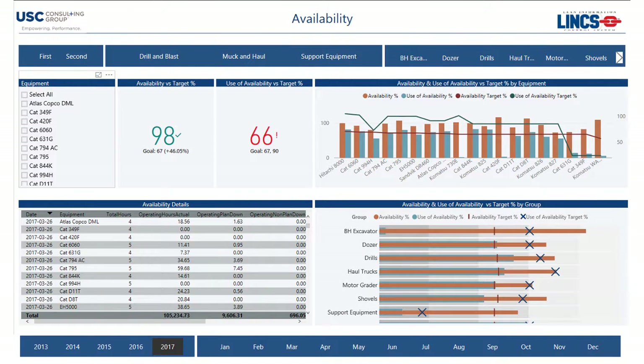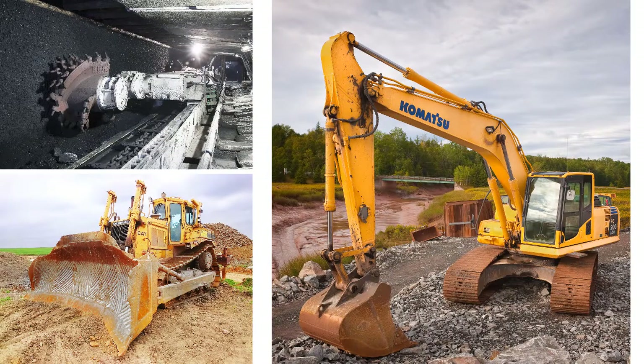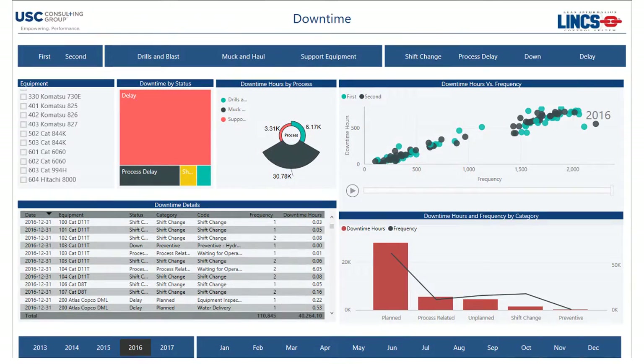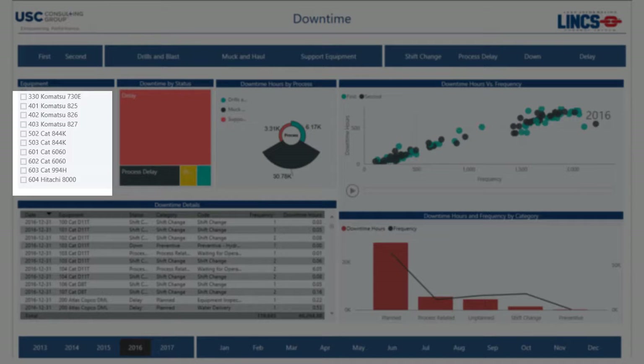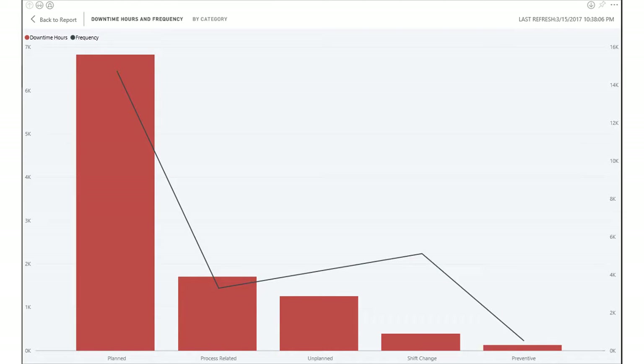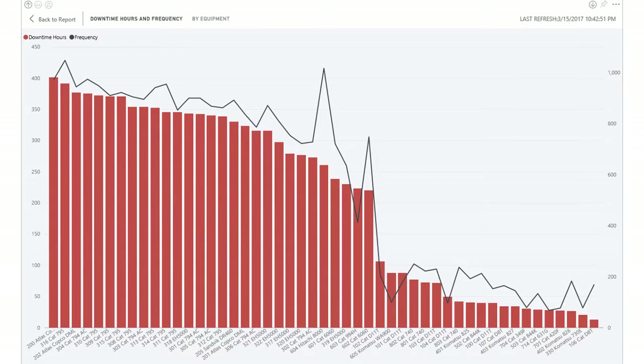The availability of information about equipment performance in a mining environment grows every year. This information is often locked in different equipment manufacturers' databases, making it difficult to objectively evaluate all of the assets in a mine. USC CG uses Microsoft Business Intelligence tools to integrate this data into a single source, then uses visualizations such as Pareto charts, which helps maintenance managers quickly determine where to best spend limited budgets and where best to focus maintenance efforts.